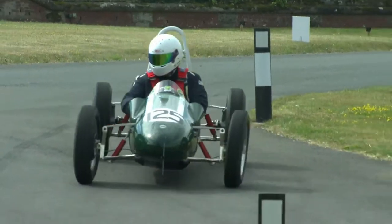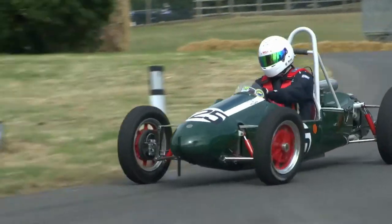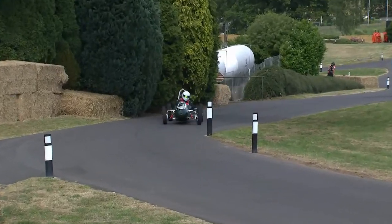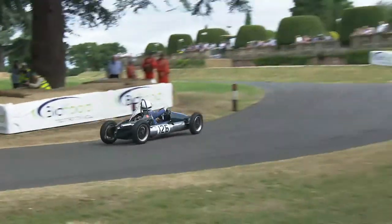This is Stuart Wright in the very attractive Cooper, number 125 — Cooper Mark 11, by the looks of things, and a car which at one point was fitted in the States with a big Chevrolet V8 engine in it, which seems almost unbelievable.